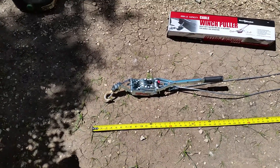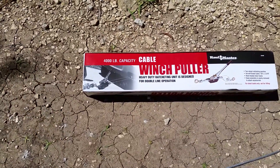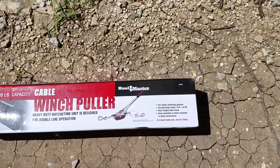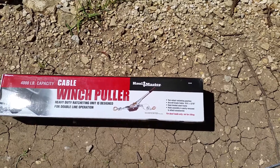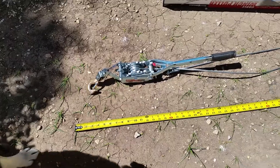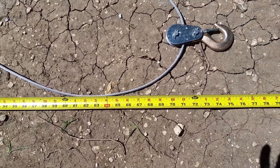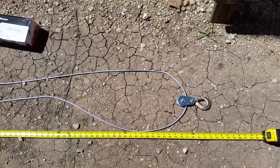I want to show this Harbor Freight 4,000 pound capacity winch puller — what we know as a come-along. It says here that it's 10 feet; I don't know where they get 10 feet from, but if you look at this right here, it's about just over six feet. Even stretched out, this thing is not getting to 10 feet.